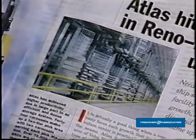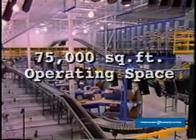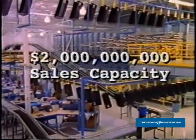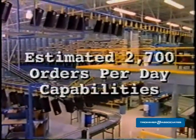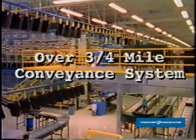The Atlas OFC was recognized in Modern Materials Handling Magazine as the warehouse of the month for overall efficiency and productivity, and is becoming the benchmark in warehouse facilities for the electronics industry. The OFC offers 75,000 square feet of operating space, $2 billion in sales capacity, shipping capabilities of an estimated 2,700 orders per day, and over three-quarters of a mile of conveyance systems.